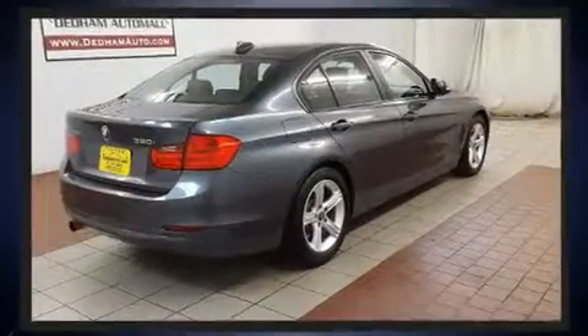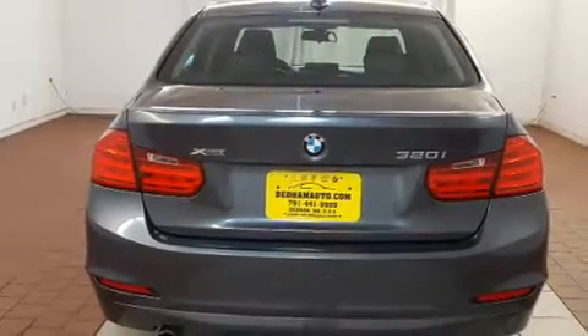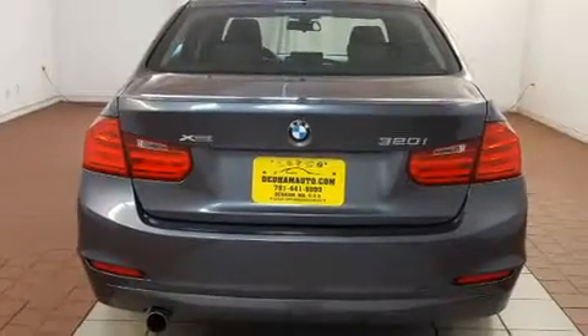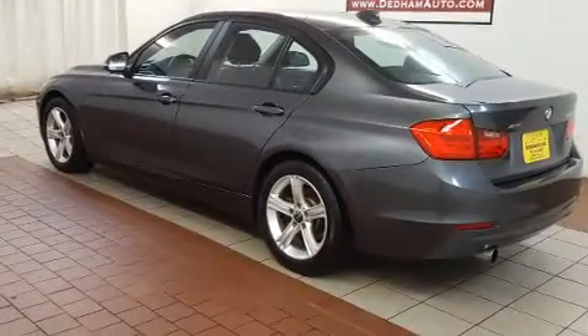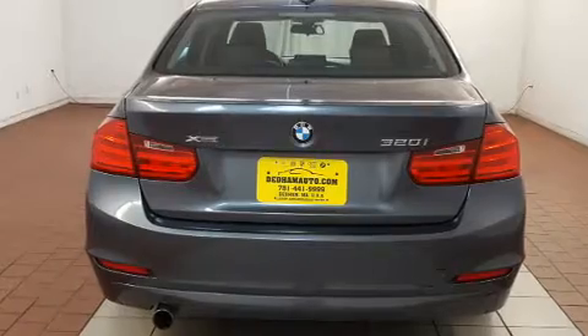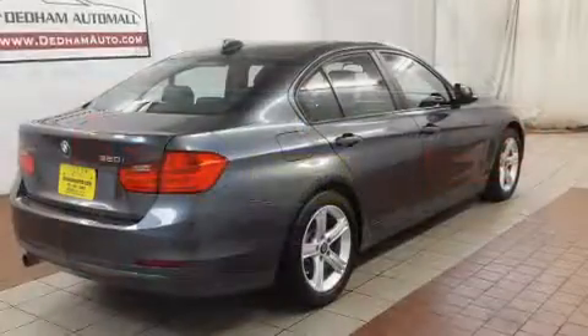Top features include rain sensing wipers, a leather steering wheel, an outside temperature display, front fog lights, turn signal indicator mirrors, and one-touch window functionality. Premium sound drives nine speakers, providing you and your passengers a sensational audio experience.